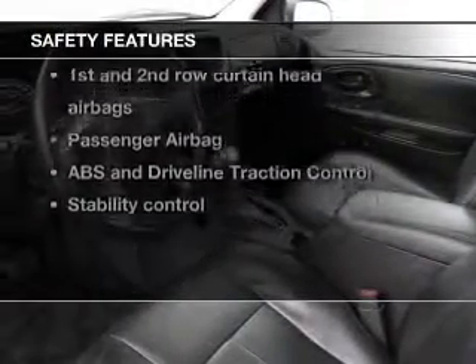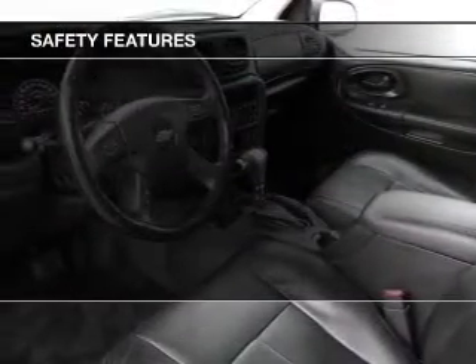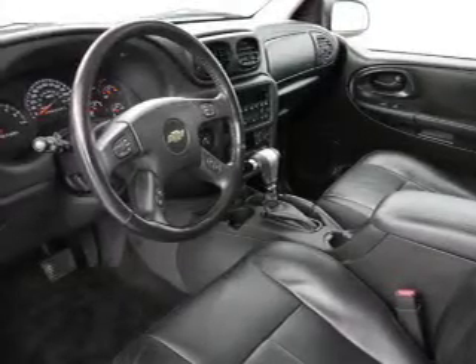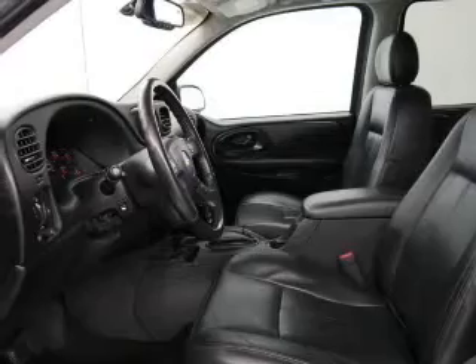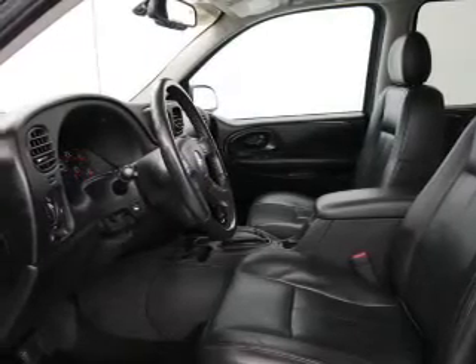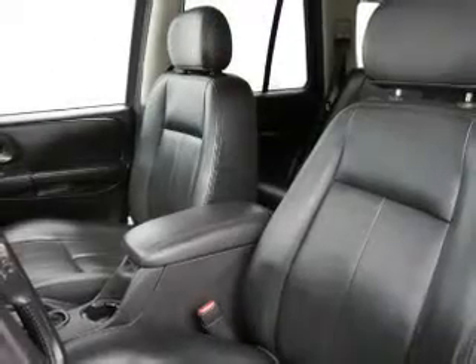If safety is a high priority, rest assured knowing these top safety components are included: front ventilated disc brakes, curtain head airbags, passenger airbag, traction control, stability control, low tire pressure warning, independent suspension.